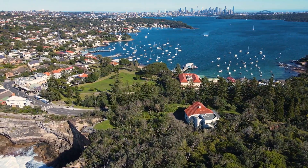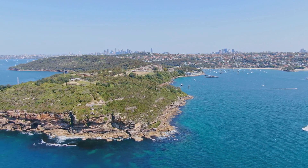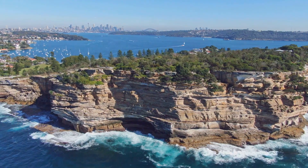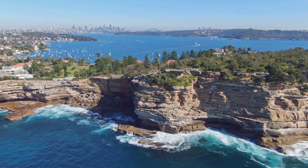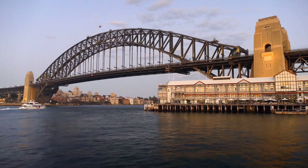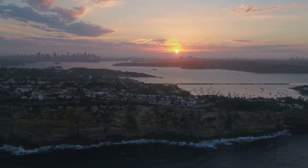Our journey continues to Watson's Bay, Australia's oldest fishing village, found on the South Head Peninsula. This quaint settlement is famed for its magnificent city skyline views from The Gap, an iconic ocean cliff. Be sure to see the historic Hornby Lighthouse, notable for its red and white stripes — this beacon guards the South Head, a sight not to be missed. Your visit would not be fulfilling without savoring the tantalizing seafood at Doyle's, a well-known restaurant serving since 1885. Known for its beautiful sights and delicious seafood, Watson's Bay is indeed an experience for the senses.